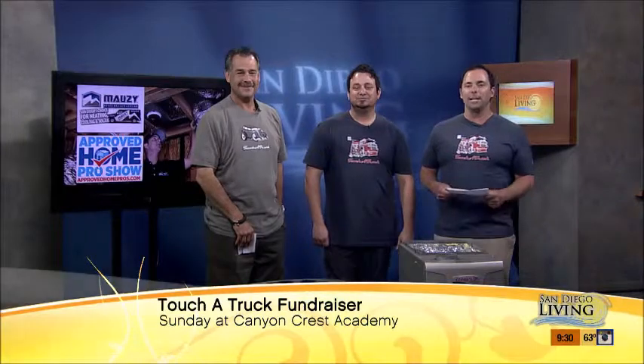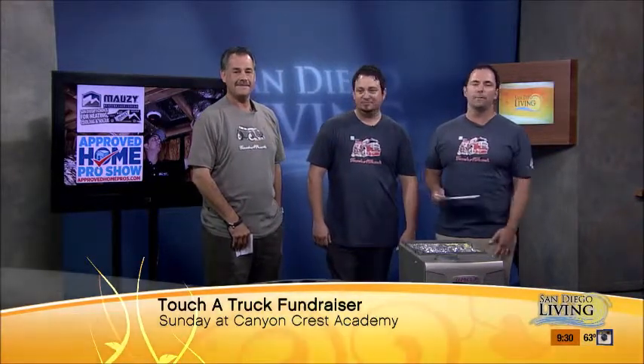You're really honking the horn to help kids fight cancer. It's this Sunday, May 31st, in Carmel Valley at Canyon Crest Academy. Touchatrucksd.com — do some good in the neighborhood. We'll be out there. ApprovedHomePros.com is where you can find all the information on Mauzy Heating and Air and any other local approved home pro.